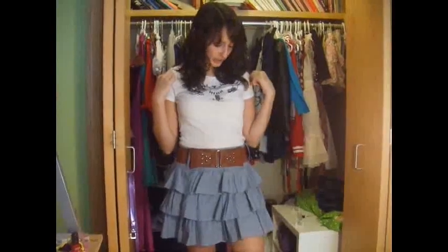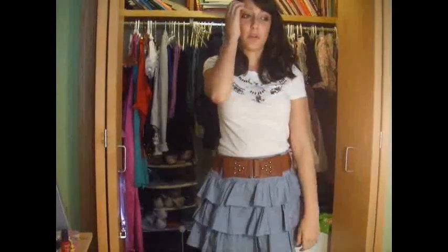So this is the third outfit. This shirt is $10 from American Eagle, and this skirt that comes with the belt was $22 at Wet Seal.